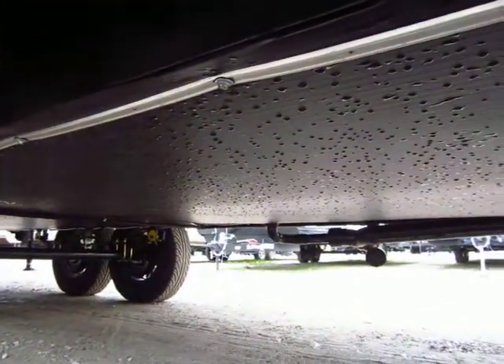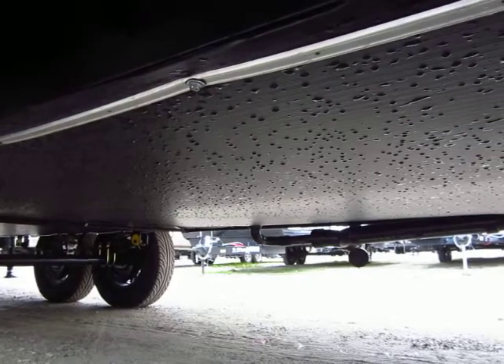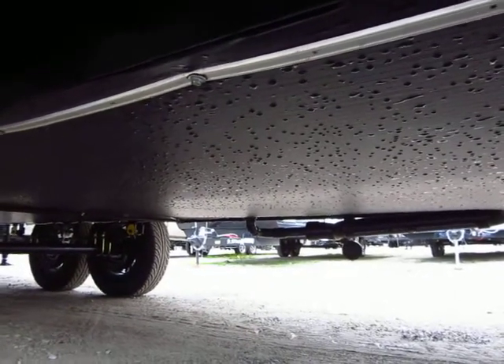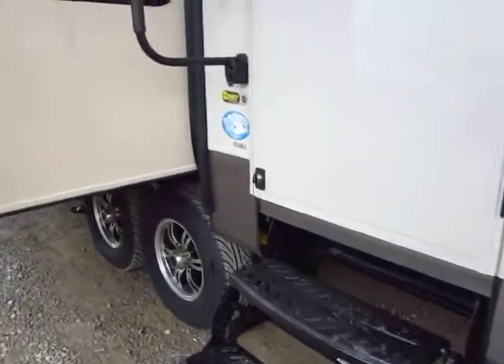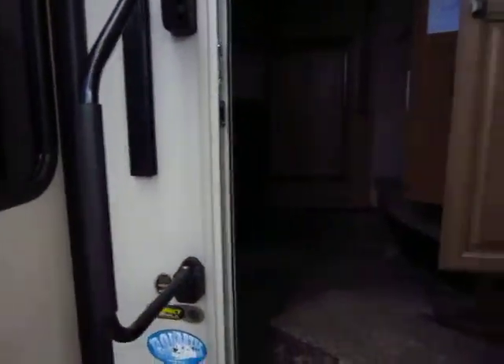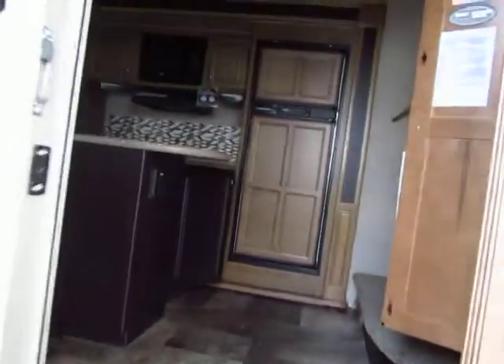Under here you can see they are enclosed underneath and forced-air heated — not radiant heat, but forced air fed directly into the underbelly straight from the furnace, which is a 35,000 BTU unit. That goes right along with the Polar Tech package — zero degree tested and successful.